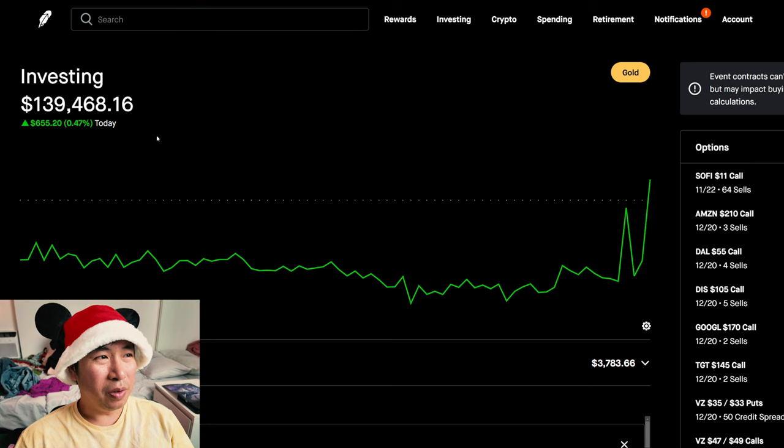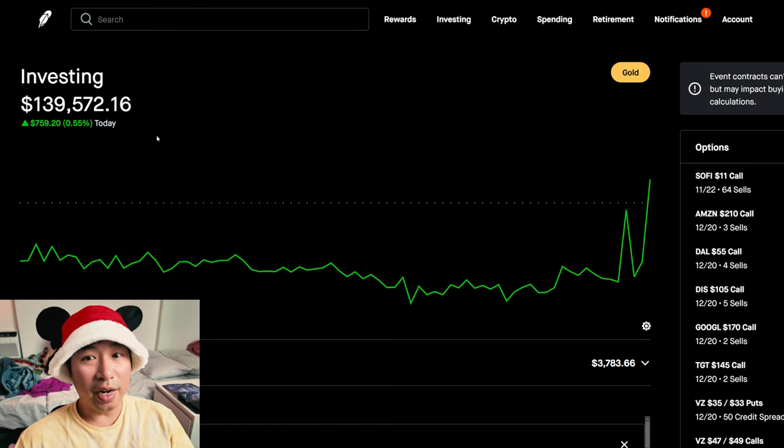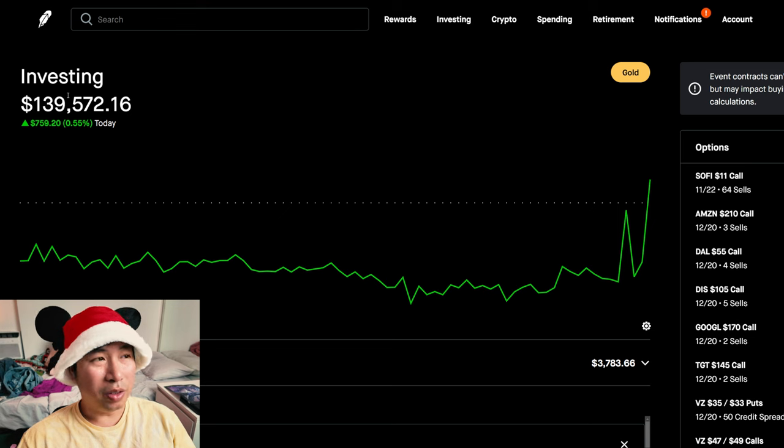Today I'm up $655.20, although it's Sunday night so the market isn't actually open. Anyways, that's what my portfolio value is right now. If we round up, it rounds up to $140,000, so I'm pretty much at $140,000 right now.